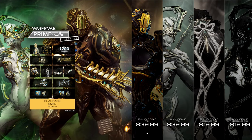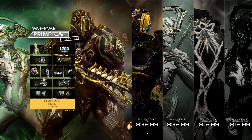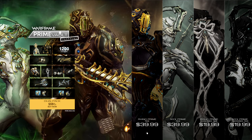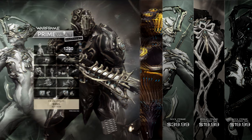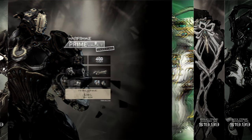Now as far as the packs are concerned, there are once again 4. There is the duo pack for 60 bucks which has everything as well as 1200 platinum, which is then split into 2 smaller packs. The first one is for Rhino for 40 bucks, which has 400 platinum, Rhino Prime, Boltor Prime and the accessories.